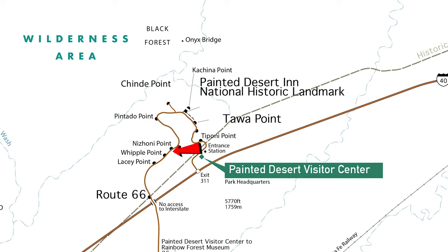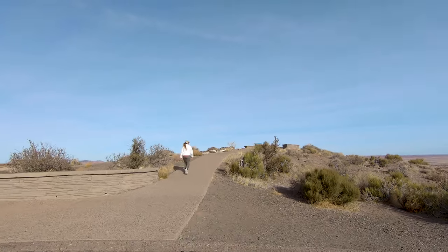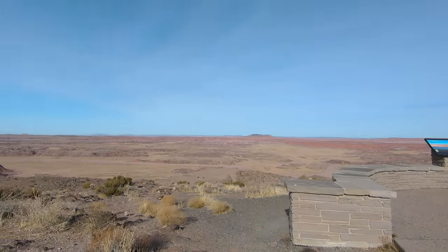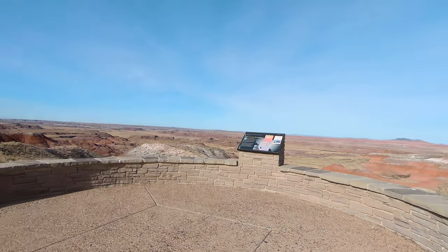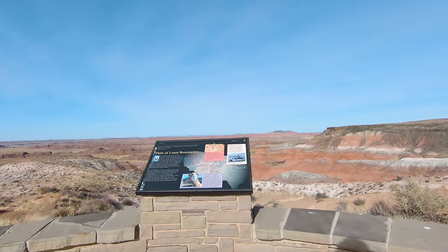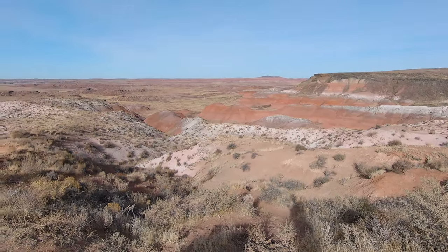After leaving stop number two, you'll pass a series of viewpoints. The views from the top are all quite similar, but they have different signs explaining the geology of the area. It's pretty amazing to look out and see all the land this park protects. Even if you stop at every viewpoint, it's not going to take up a ton of time — you can be in and out of all the stops relatively quickly.